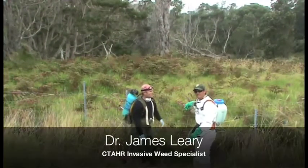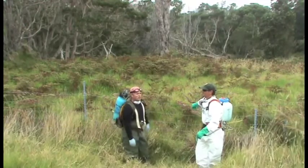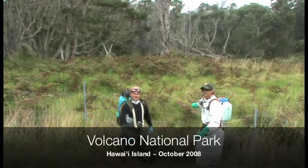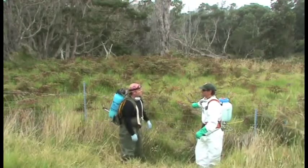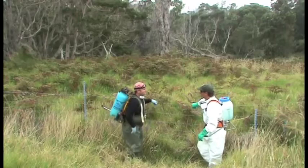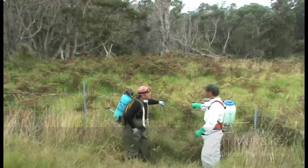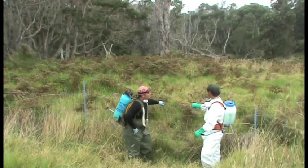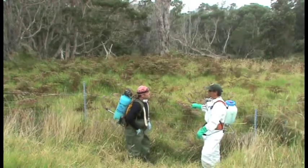Hi, I'm here today with John Makaike and we're at the perimeter between Volcano National Park and Keahoe Ranch, which is operated by Bishop Estate. John, could you give us a description of what your role is with the Park Service and why we're here today? I'm with vegetation management and pest control, and what we're doing here is part of our native reforestation project.